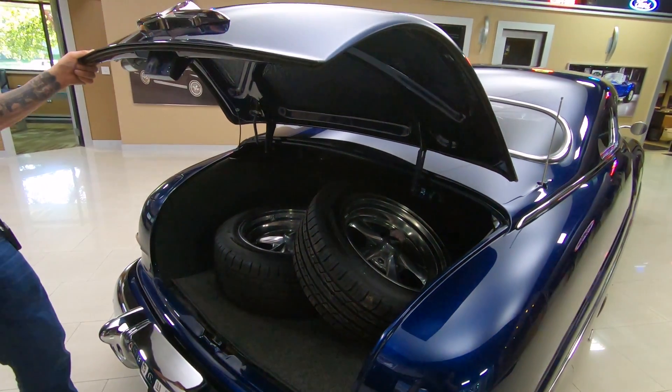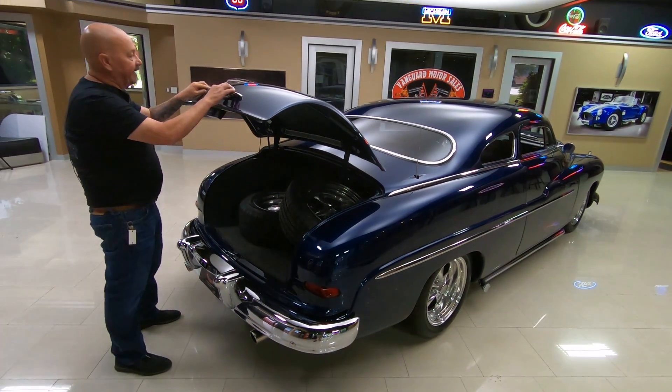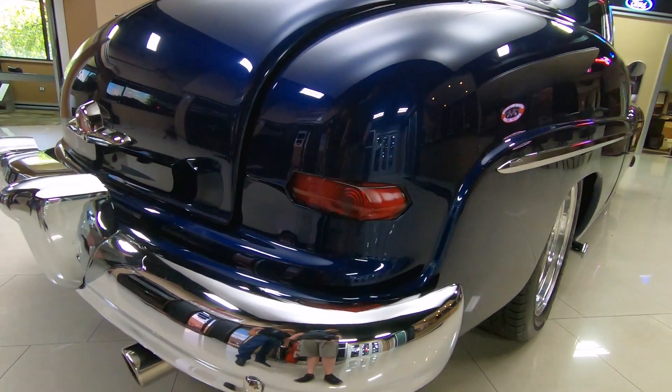Got plenty of room in the trunk. Battery's mounted there in the trunk, easy to get at. Great looking chrome back here, great looking emblems. They've got those taillights frenched in there, looking sweet.